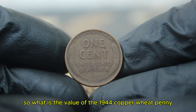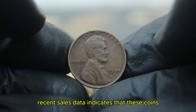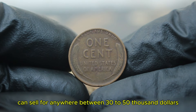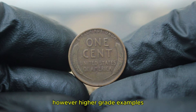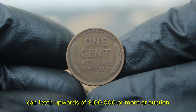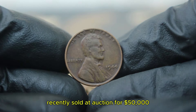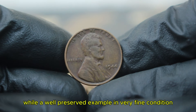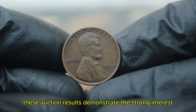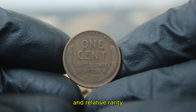What is the value of the 1944 copper wheat penny with a D mint mark in today's auction market? Recent sales data indicates that these coins, even in circulated condition, can sell for anywhere between $30,000 to $50,000 depending on their specific grade and demand among collectors. Higher-grade examples, such as those graded fine to very fine, can fetch upwards of $100,000 or more at auction. For instance, a 1944 D penny in fine condition recently sold at auction for $50,000, while a well-preserved example in very fine condition reached an astonishing $56,000.